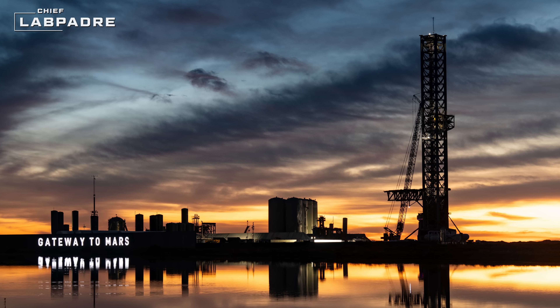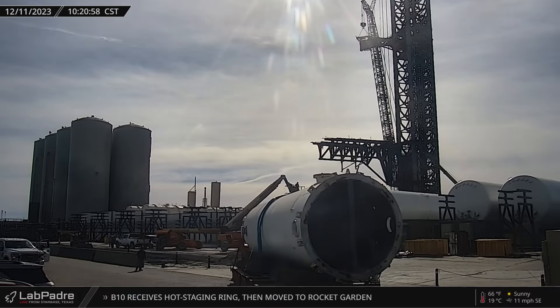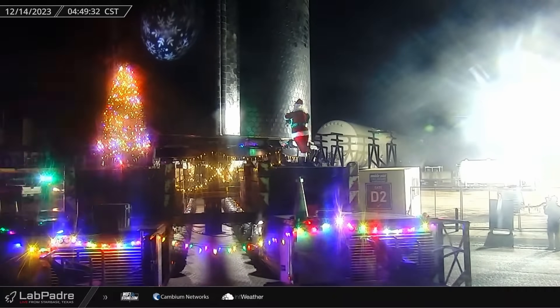This week at Starbase brings an intense flow of progress, with Mega Bay 2 nearing its completion, new ground system equipment making its way to the launch site, and Ship 28 getting a festive rollout ahead of its next testing campaign. Now let's dig in!